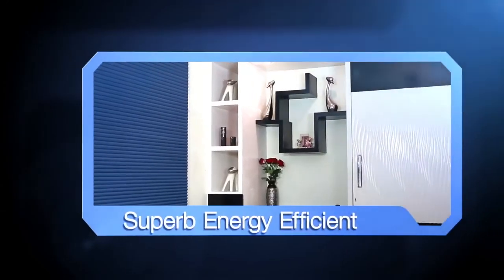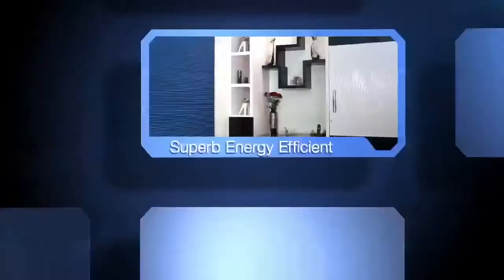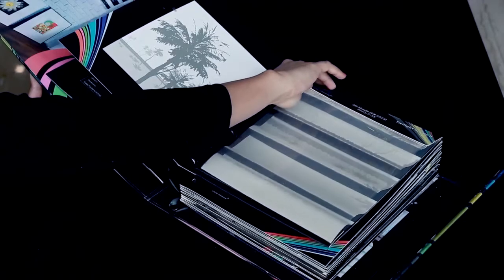Deck Blinds is uniquely attuned to specific industry needs. Whether you require child-safe, environmentally-friendly, energy-efficient or fire-retardant window coverings, the perfect solution is readily available. The fabric used, hardware and mechanism are in superior world-class quality.